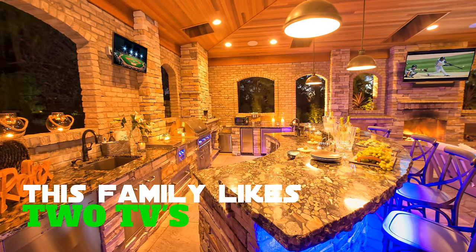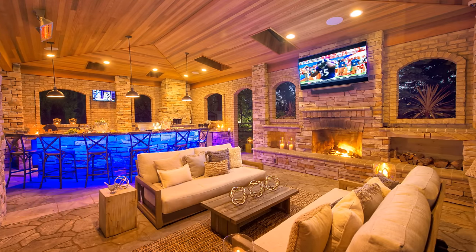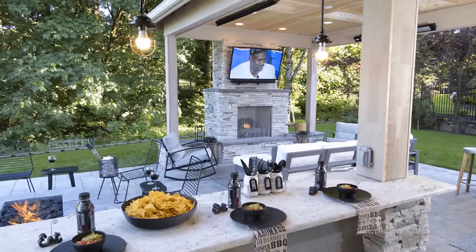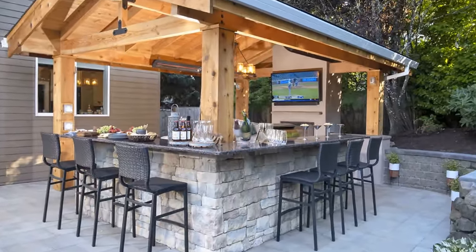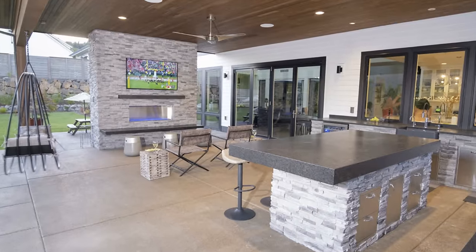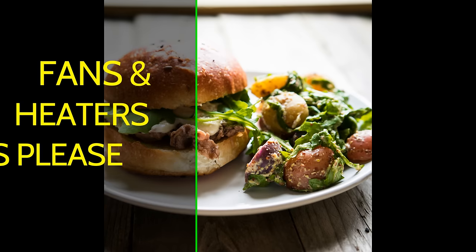Another thing to consider for your backyard kitchen is a TV. People laugh and leave comments asking why you'd add a TV to your backyard. But this is backyard outdoor living — think about an outdoor TV. It's a great idea, especially if you have a bar. People will be like magnets to that bar and drawn to the TV watching the game or listening to music. An outdoor TV could be an essential part of your backyard kitchen.